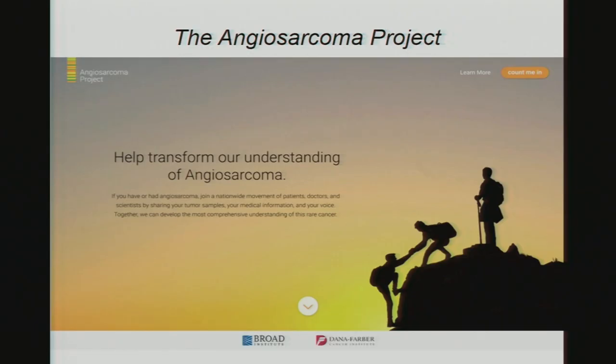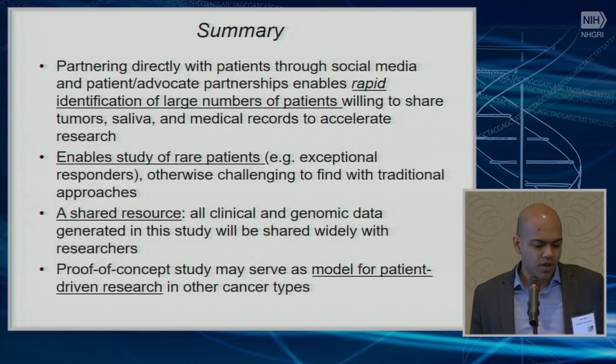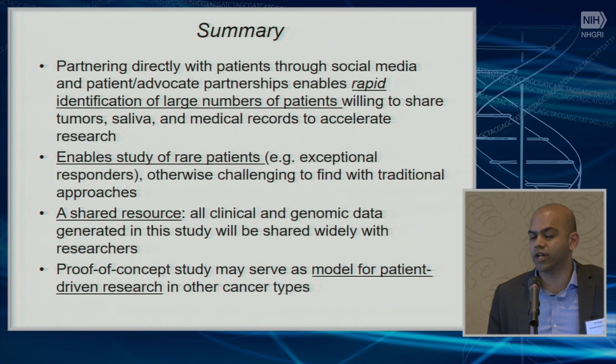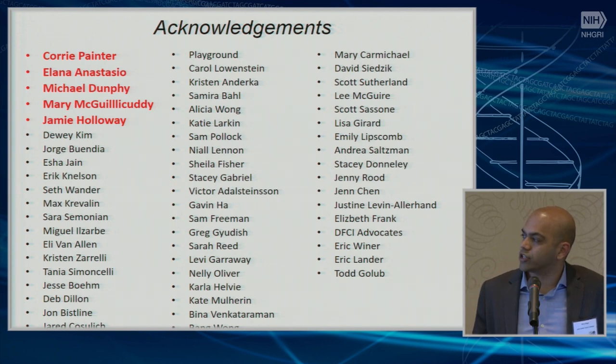In a few weeks, we'll launch a third project called the Prostate Cancer Project. To summarize: partnering directly with patients through social media and patient advocacy partnerships enables the rapid identification of a large number of patients willing to share their tumors, saliva, and medical records to accelerate research. This in particular enables the study of rare patients like exceptional responders or rare cancers who are otherwise challenging to find with traditional approaches. Because patients are sharing their information, all clinical and genomic data will be shared widely with researchers. We think this might be a proof of concept for patient-driven research, not just in cancer, but in general.